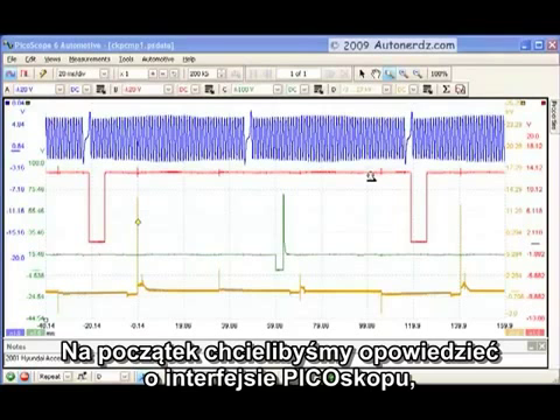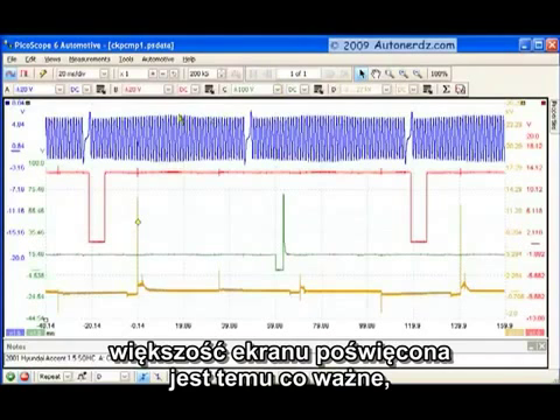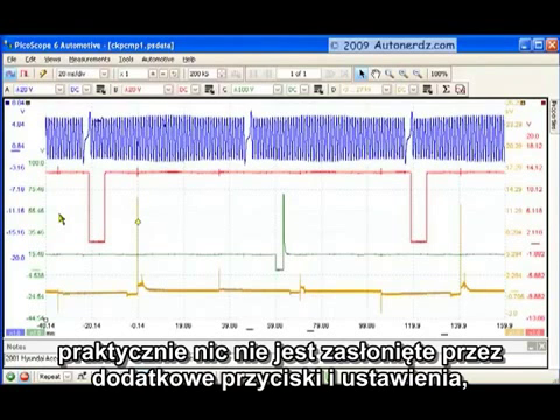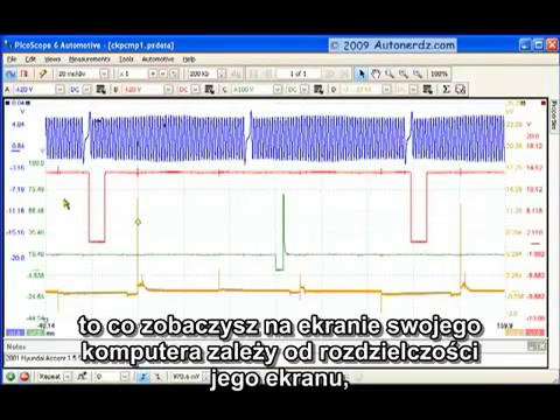We just want to get on with showing you a little bit about the PicoScope interface itself. Probably the first thing you'll notice is how well it's laid out. The majority of the screen space is dedicated to where it matters — the waveform viewing area. Plenty of space here, not a lot covered up by extraneous buttons and controls. They're very thoughtful in the way they laid this out. It is PC-based, so this is what you're going to have on your PC screen, however big that screen might be.